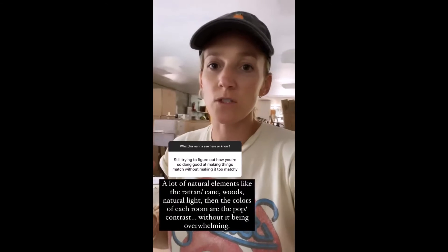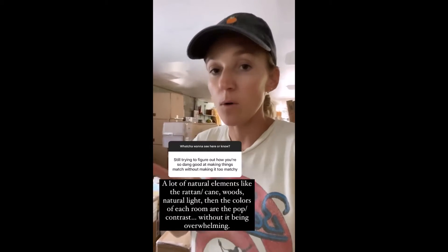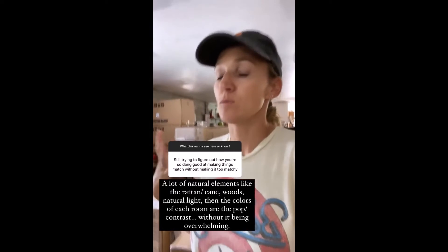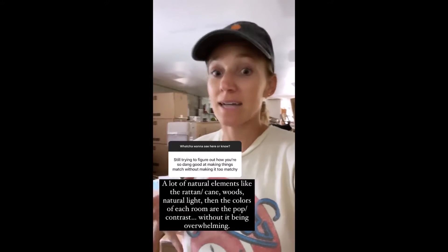I'm trying to accomplish this by bringing in a lot of natural elements like rattan, white walls, brightness from outside, woods, and then bringing in the colors of each room as an accent and pop.